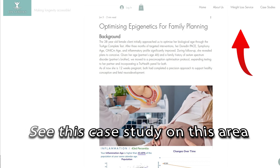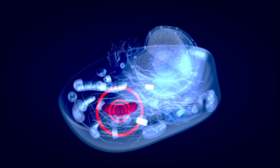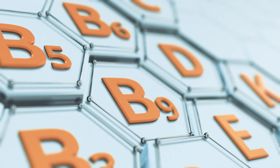Some people label C60 as a super antioxidant because per molecule it can neutralize dozens of reactive oxygen species. Compared to vitamin C or E, it's just way more powerful.